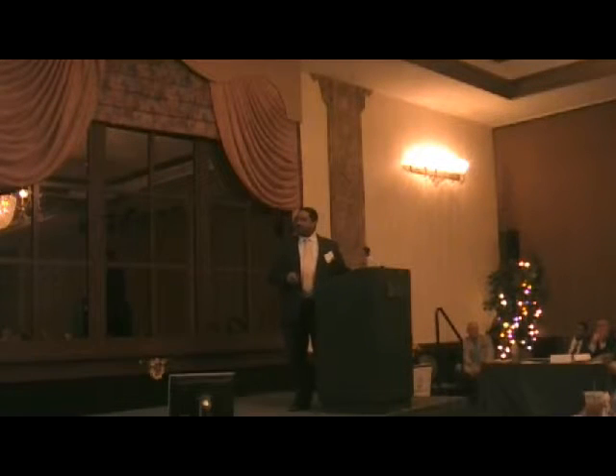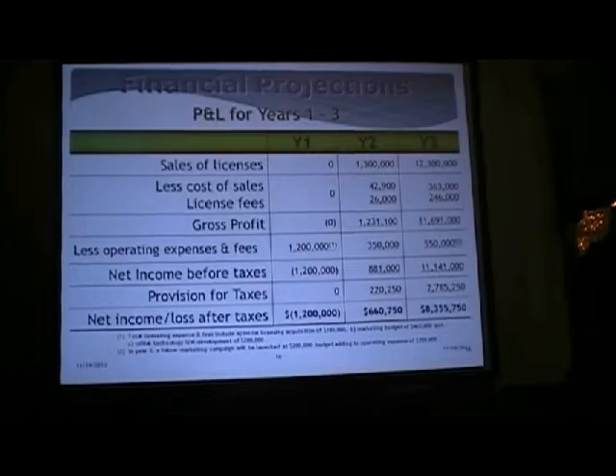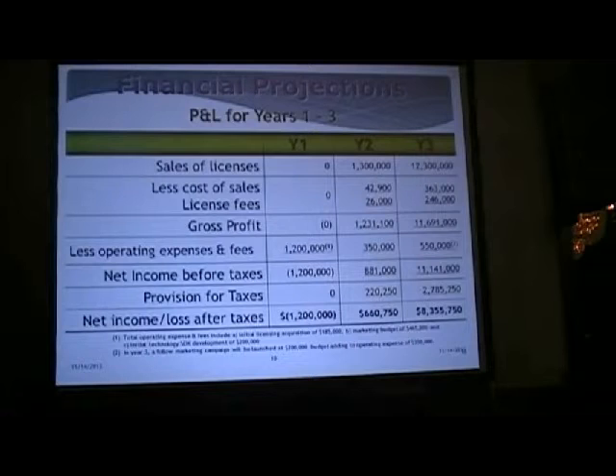These are our financial projections that follow along with the sales for year one, year two, and year three. Our largest expense in upgrading will be marketing. One of our ideas is producing a viral video on YouTube where we show the old shaky Bigfoot video, but when you use Picture Perfect, it's really just a mountain man.